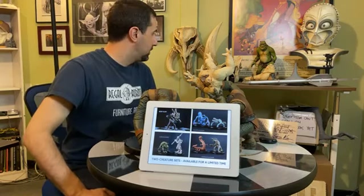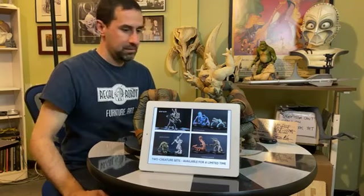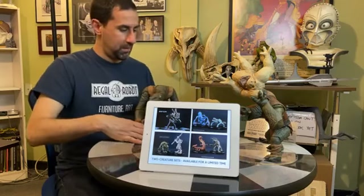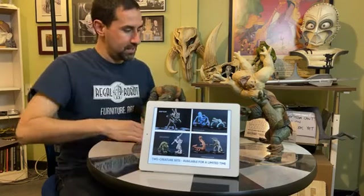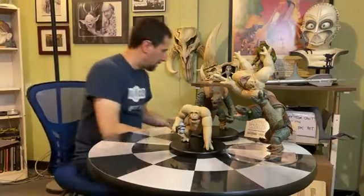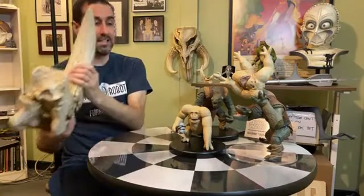We've pretty much covered everything. If anyone has final questions, get them in now. We're going to bring out the large Mudhorn and the small one together so you can see the detail and size difference. Audience is expressing a lot of praise in the comments.